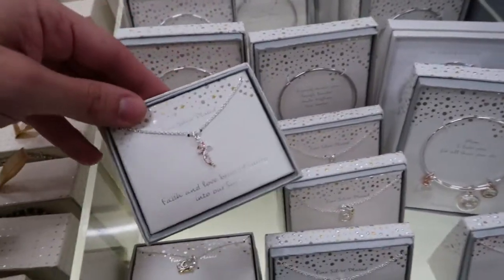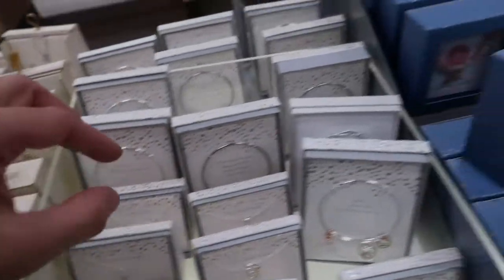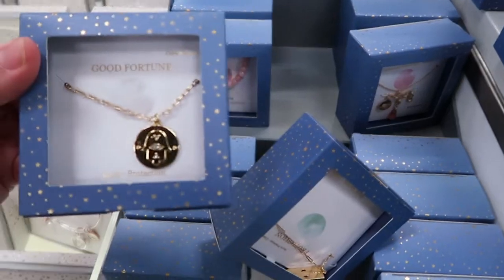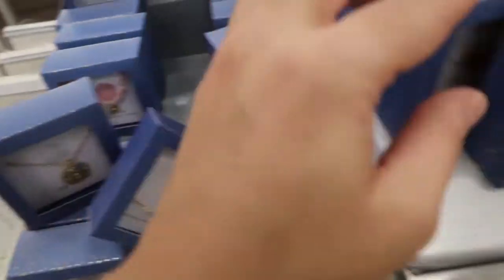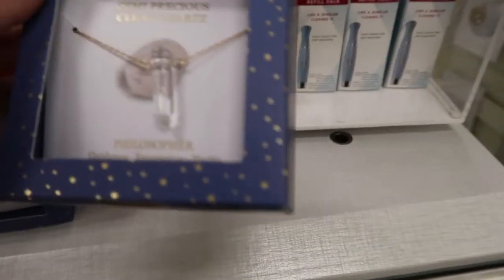There's a little cute cross for $20 and some other bracelets — good fortune is $15. This little clear quartz is also $15.